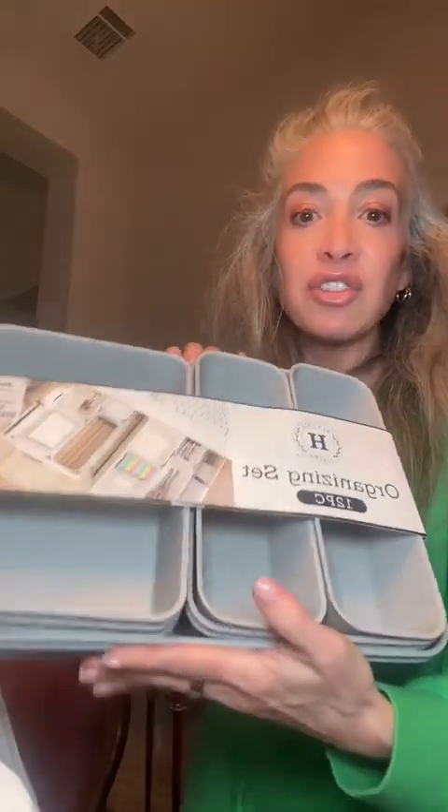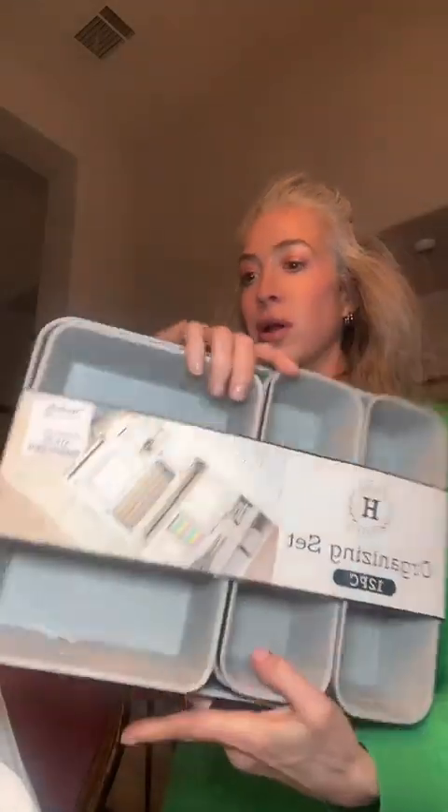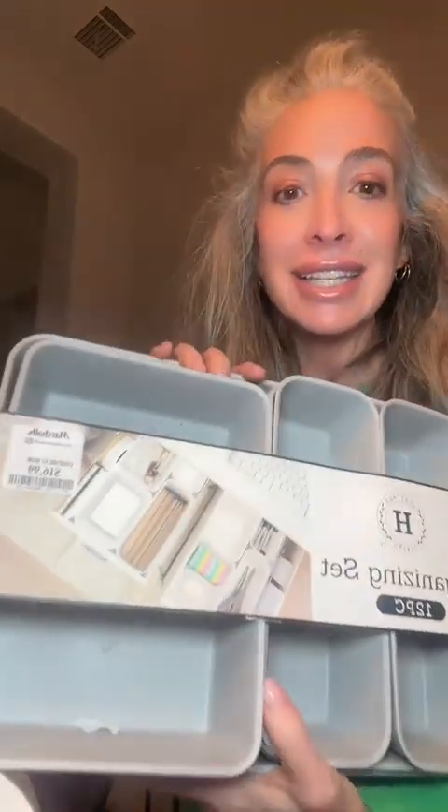These are an organizer set of 12 baskets — $16.99 for all 12 of them — so we can line our bathrooms with them and get all of our stuff more organized.